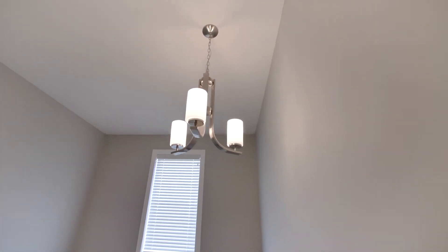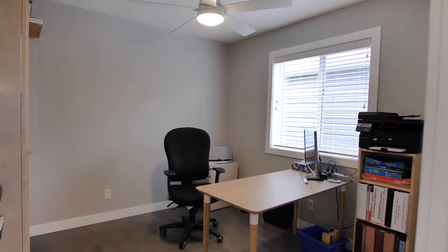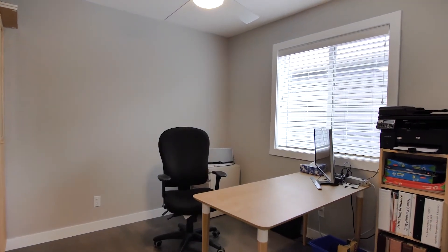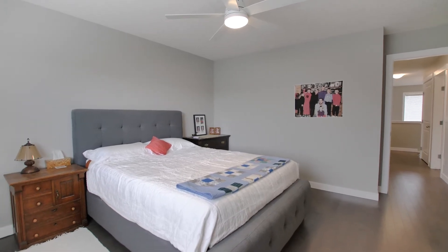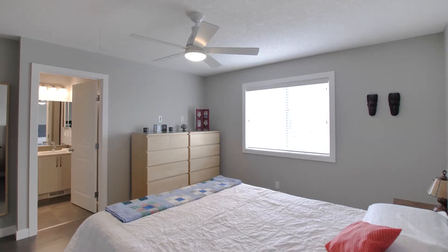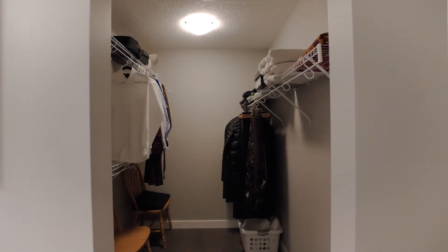On the upper floor, you'll be pleased to find three spacious bedrooms, with the master boasting a full ensuite and a walk-in closet.